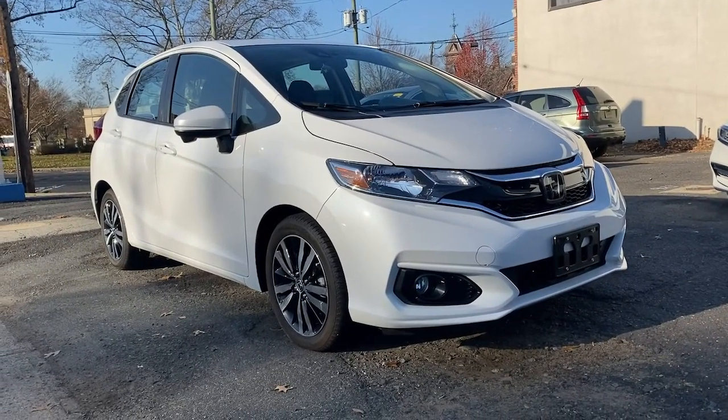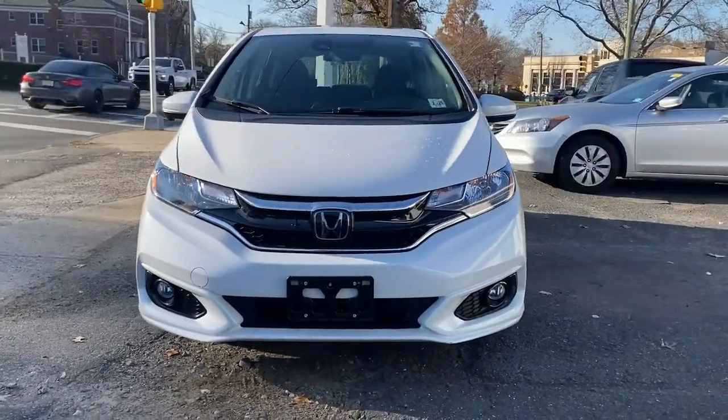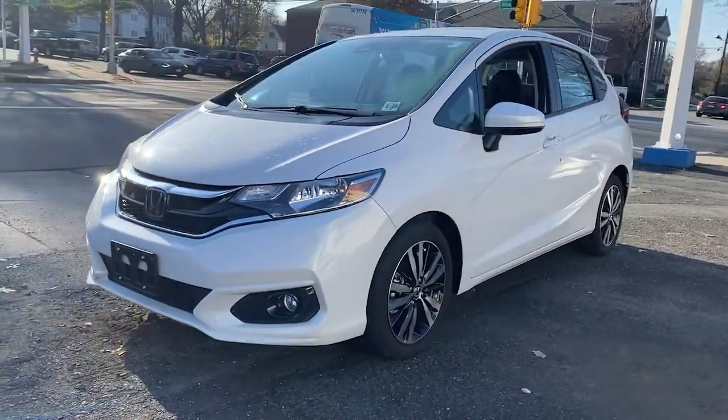You will love the features of this 2019 Honda Fit. With less than 5,000 miles on the odometer, this vehicle provides excellent value.